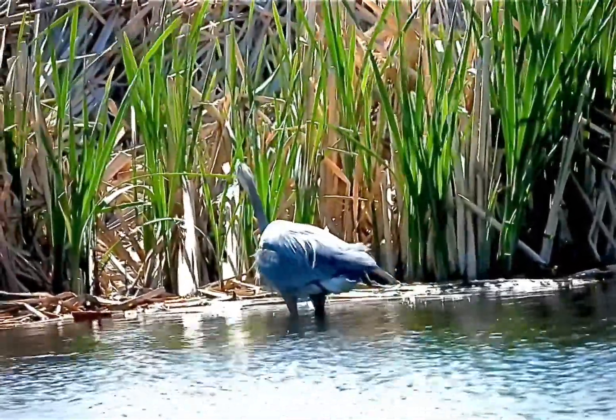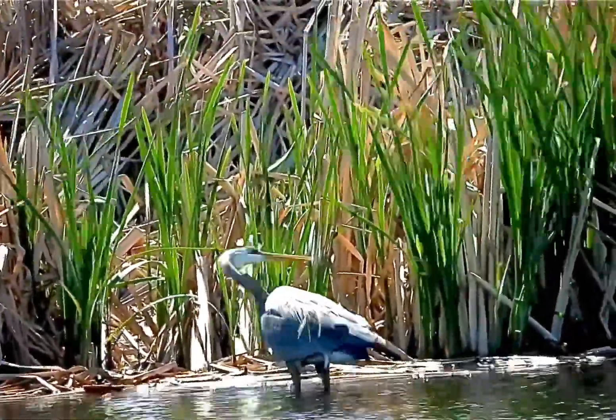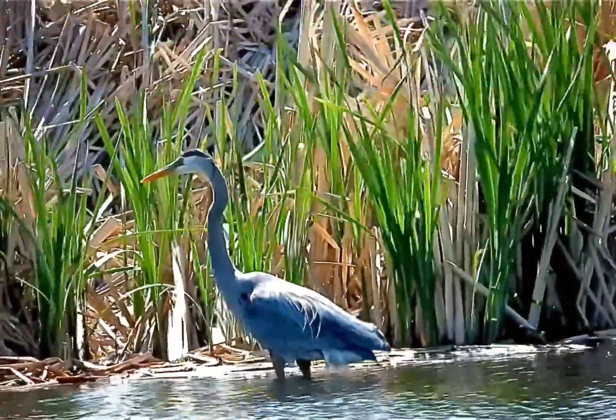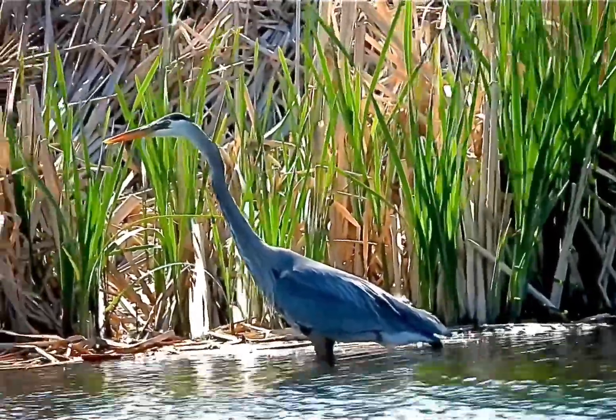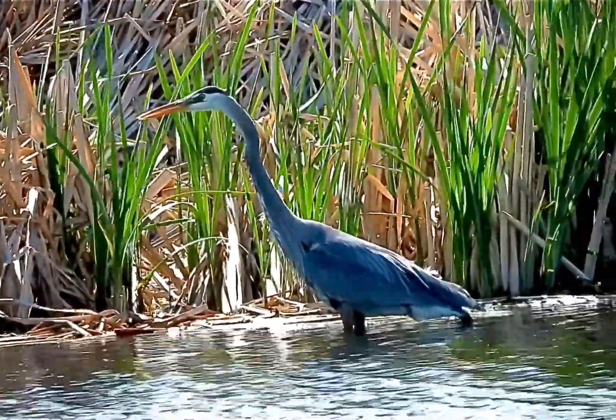Now herons fly really fast. They can fly up to 30 miles per hour. And they fly with their neck in like an S position, and their feet stretched way out. They are so cool!